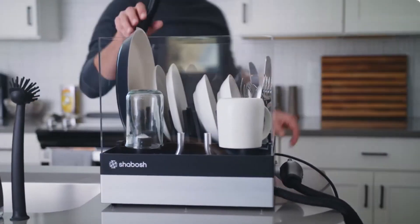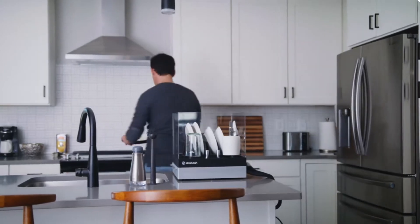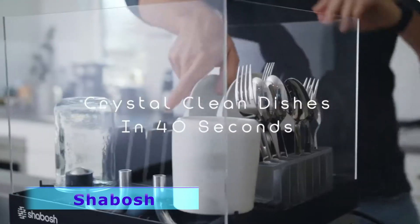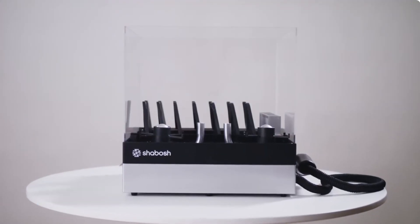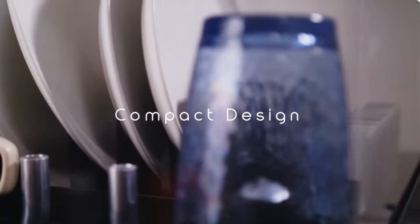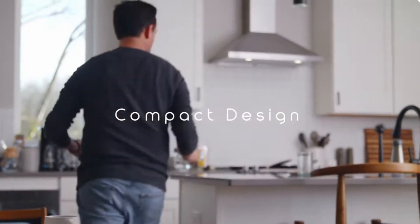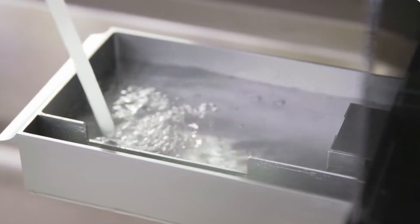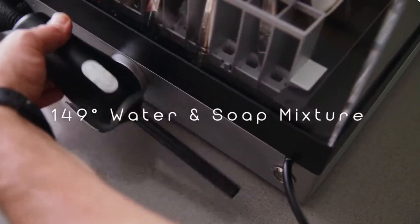The Dougbash is a countertop dishwasher that cleans your dishes in about 15 minutes. Perfect if you despise hand-washing dishes or waiting for a full dishwasher to fill up before running it. It saves time, water, and electricity — eco-friendly and simple to use. Just fill it with water and soap, plug it in, and press start.